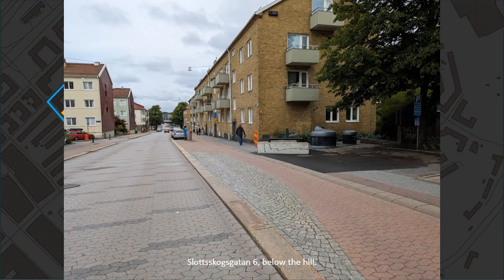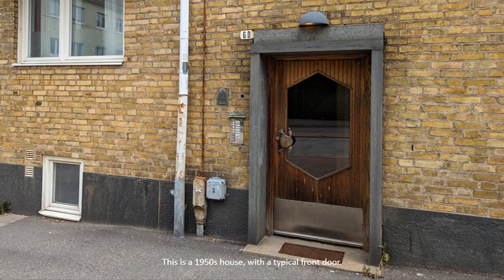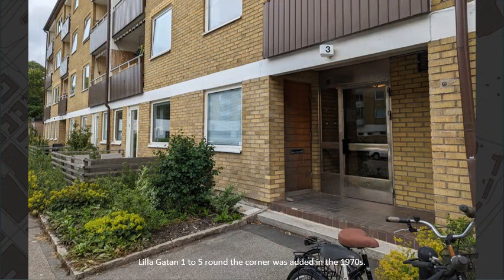Slotskogsgata number 6 sits below the hill. This is a 1950s house with a typical front door. Lillagata number 125, round the corner, was added in the 1970s.